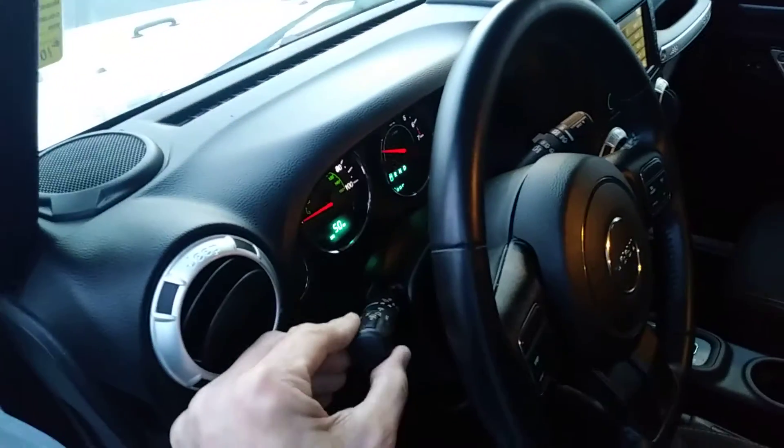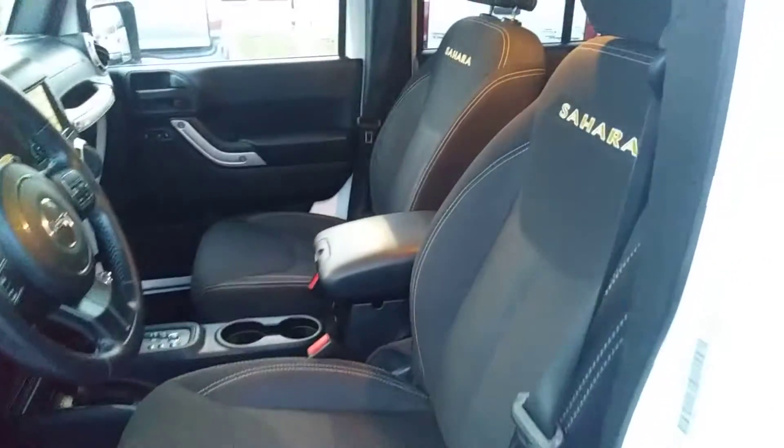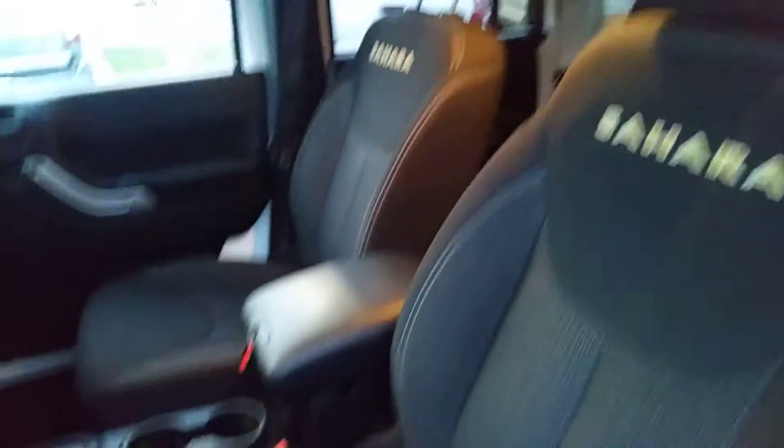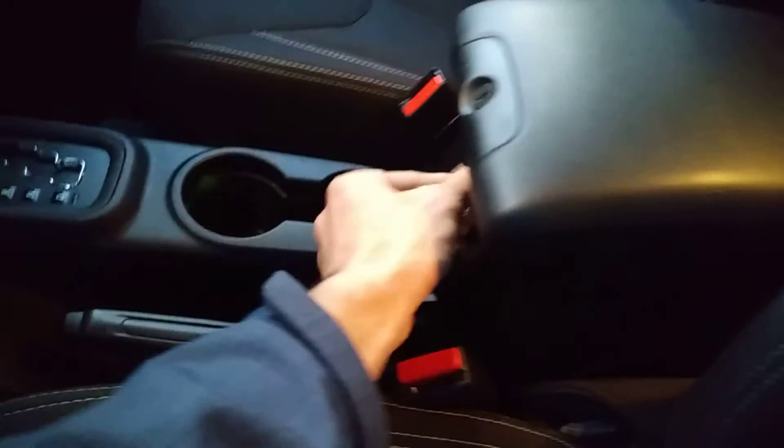Got the rear tow hook. Got the lights there — they have the auto setting on them. Height-adjustable driver's seat. Nice Sahara badge seats. Storage under there — it opens up a couple of different ways. A little storage tray and a little power outlet.